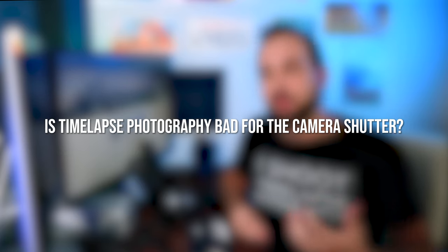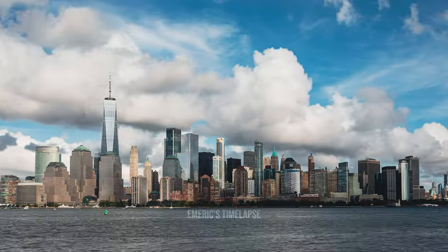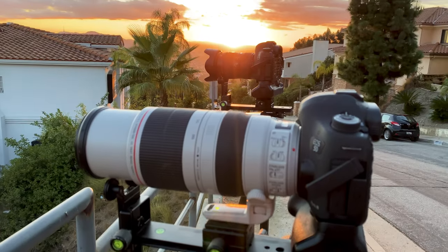People ask whether time-lapse photography damages the shutter and mirror inside a DSLR. Using a camera more does mean the shutter might fail sooner than it would for a wedding or portrait photographer, but it's not the shooting style itself that causes failure — it's just the higher image count. A friend of mine reached 400,000 images on a Canon 5D Mark IV and it was still going. Canon DSLRs are well-known to reach a million images with no problem.